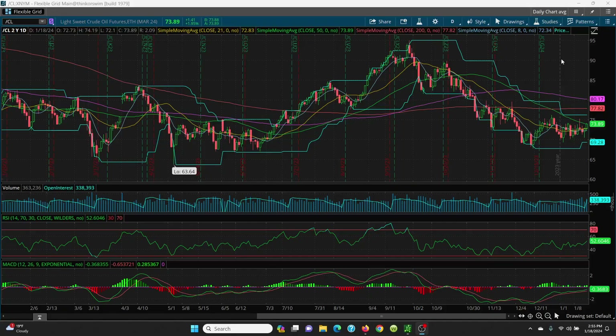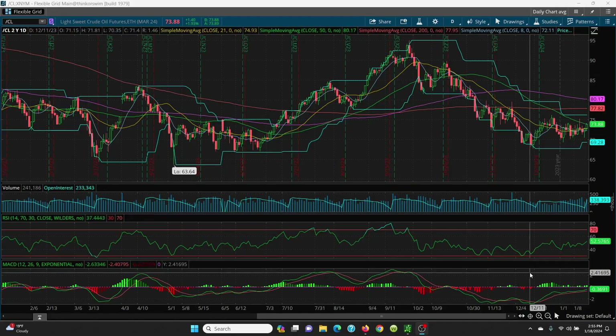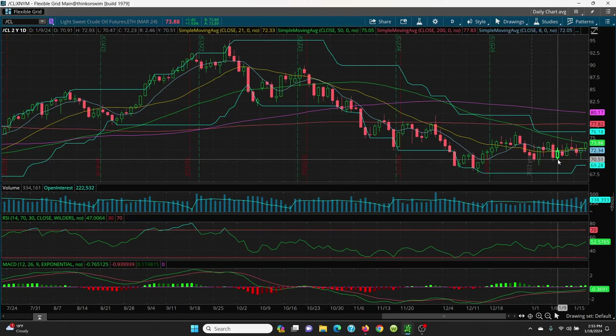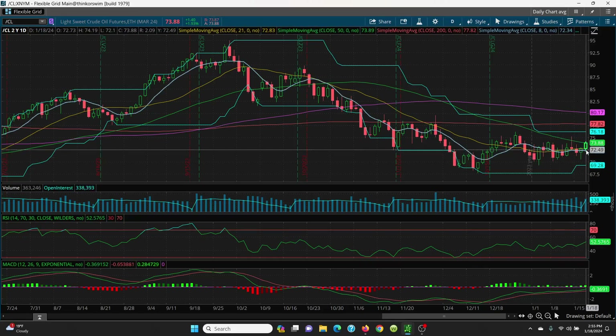Alright, here we have the crude chart, your daily. We put in a bottom tail here yesterday. If you watch my videos, you'll see where this candle came down to 70.50 — I pointed out this candle at 70.47 — that was your nice double bottom, and now it looks like she wants to run up a little bit higher.